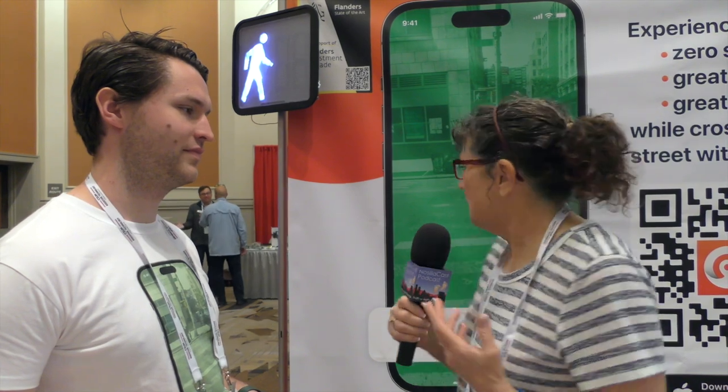One of the problems for visually impaired people is being able to tell when the light is green or they're allowed to walk to cross the street. A company called IAS is working on a product called OCO that is supposed to make this easy. I am standing here with Michael Janssen who is from Belgium — we love Belgians on the Podview Podcast — and he's going to tell us about it.